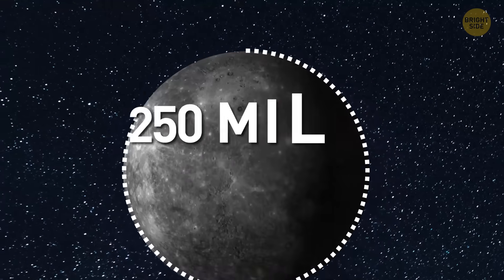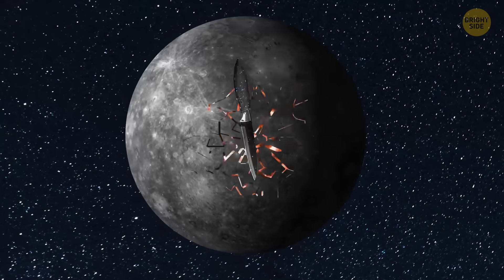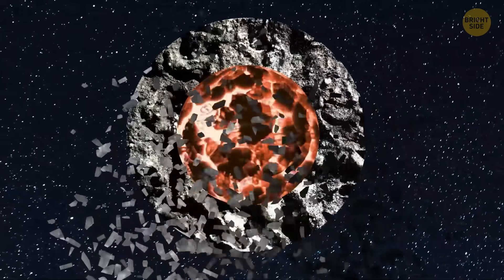Next, the crust. Together with the mantle, it's only about 250 miles thick. As our giant knife passes through, you see hard rock flakes falling off, cracking under the pressure.